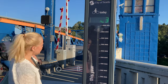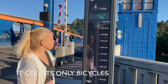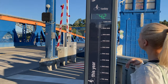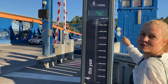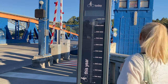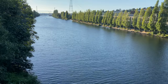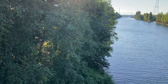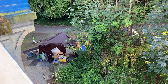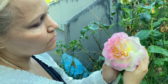It is — every time someone goes through it, the count goes up. The number's gone up. That's beautiful. The bright pink makes me think of the beach at sunset.